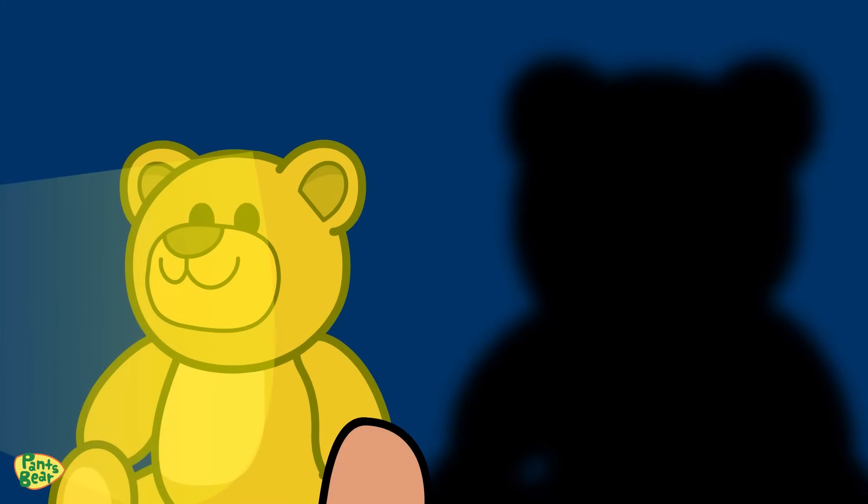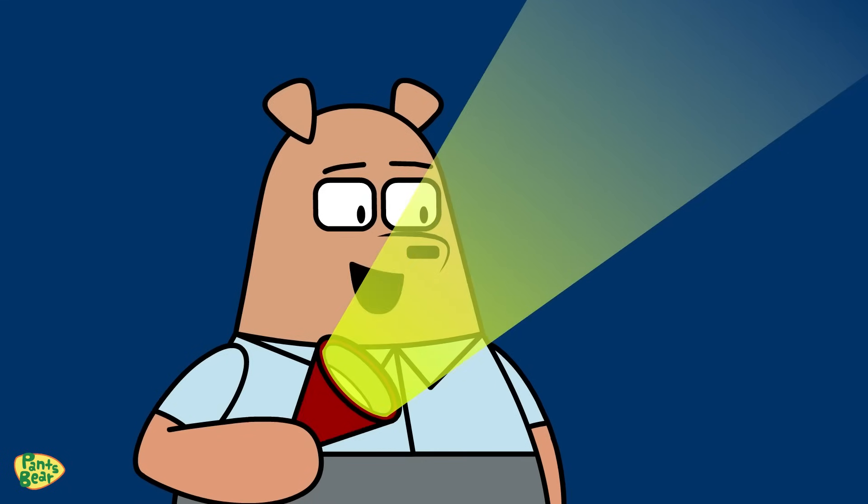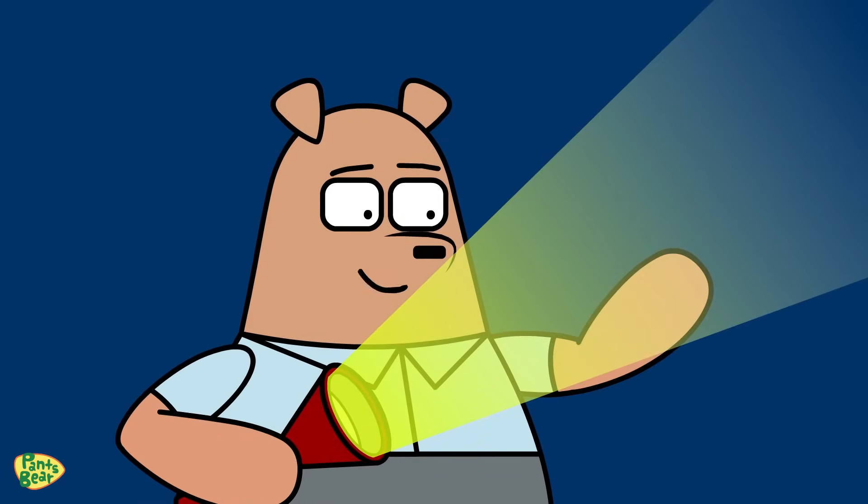Look, Papa! When I move the teddy bear closer to the light, its shadow grows. Right you are, Sister Bear. The closer an object is to the light source, the larger its shadow becomes.